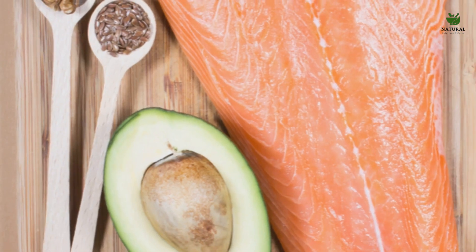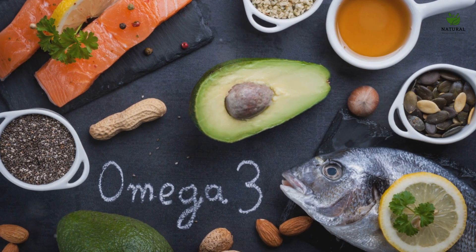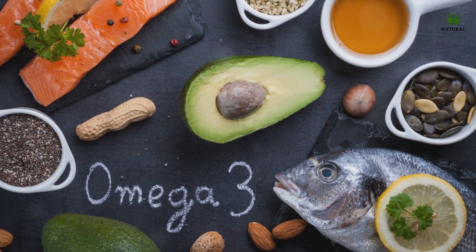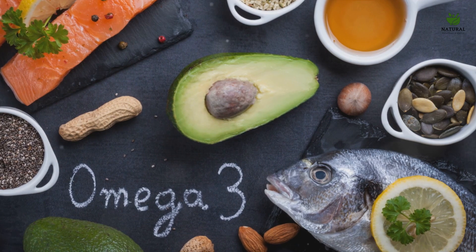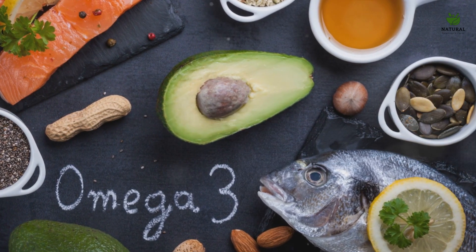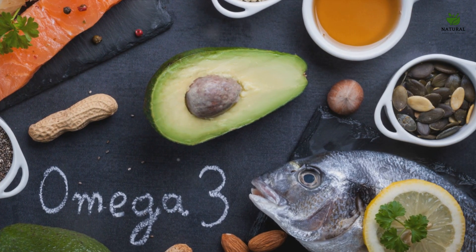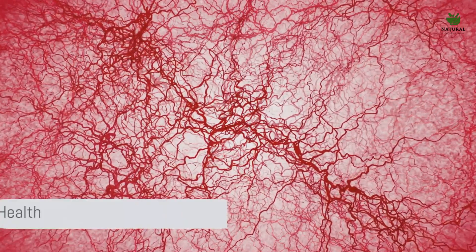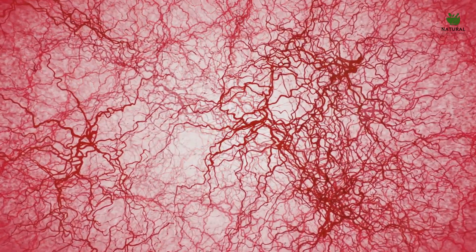On the other hand, we have omega-3 fatty acids, the unsung heroes of blood fluidity. These essential fats, commonly found in fish, chia seeds, and flax seeds, have a unique ability to keep our blood flowing smoothly. They do this by reducing the level of triglycerides, a type of fat in our blood which can contribute to the stickiness of blood, leading to clot formation. So by keeping our blood fluid, omega-3 fatty acids help to reduce the risk of clotting, giving us both strength in our blood vessels and fluidity in our blood.